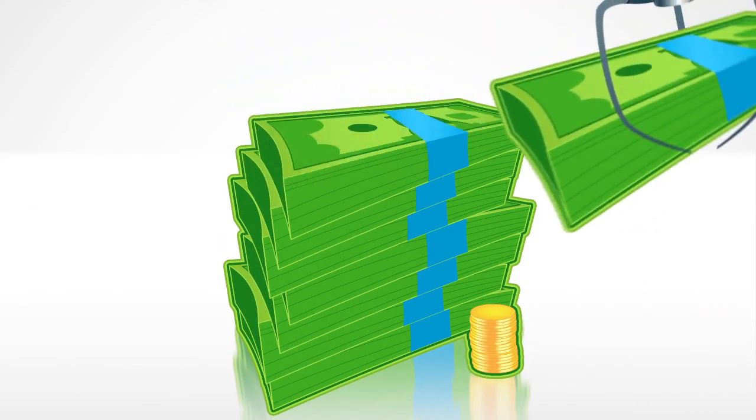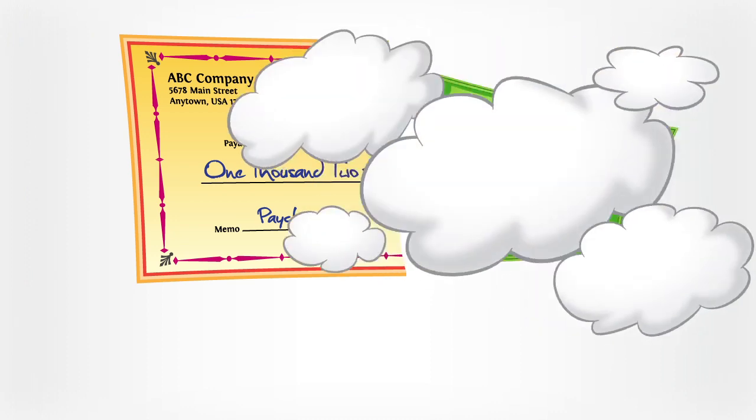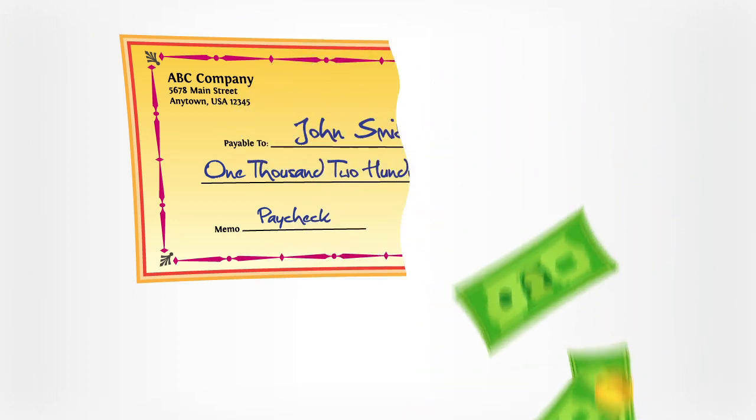And with our direct deposit feature, your paycheck is automatically and securely loaded onto your card so you can access it immediately. You might even be able to deposit just part of your paycheck — please check with your employer.